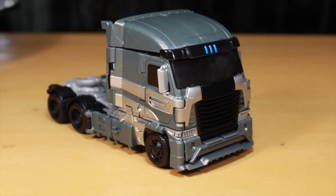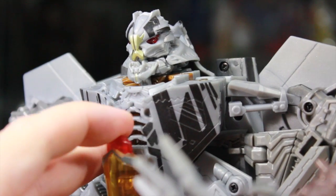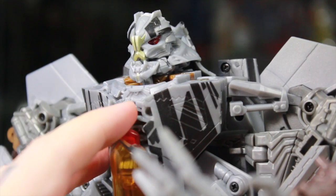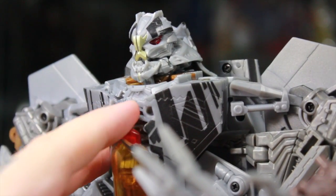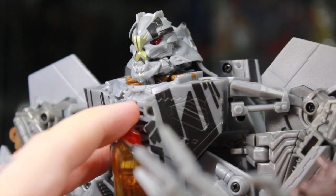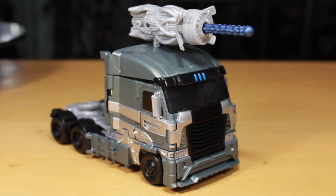Megatron, is that you? Here's a hint. So you're a truck again? What is with you becoming a truck? I thought you'd be like a jet or a tank. I mean, come on, do you have a thing for Optimus Prime? No sequel for you.